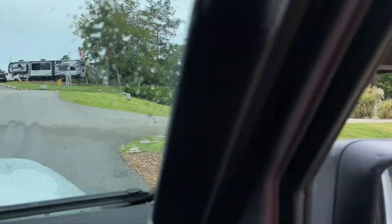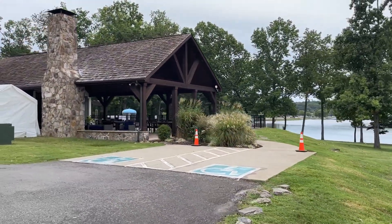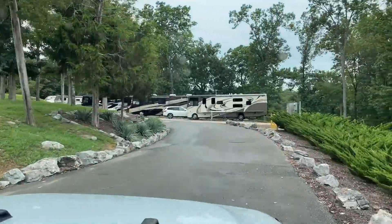On the right you'll see the pavilion where the band sets up and plays, as well as the pool area. We spent an afternoon at the pool and it was really lovely. Even though the park was crowded, we basically had the pool to ourselves.